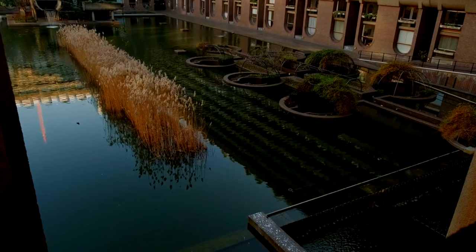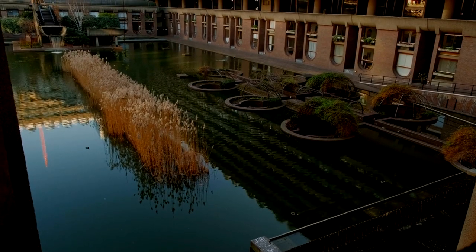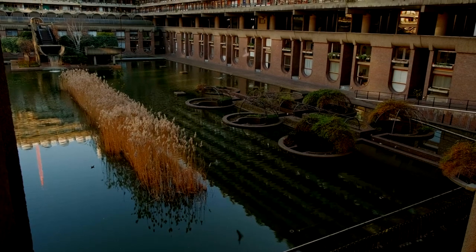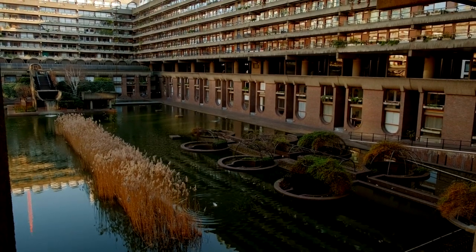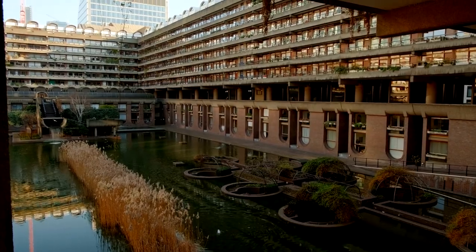What's more, admission to the Barbican Conservatory is free, making it an accessible and affordable attraction for both locals and tourists alike. Whether you're seeking a moment of tranquility, an opportunity to reconnect with nature, or simply a unique experience in the heart of London, the Barbican Conservatory promises an unforgettable visit.